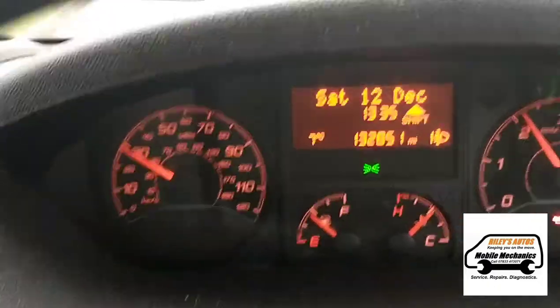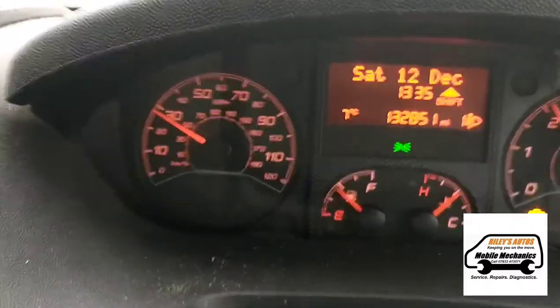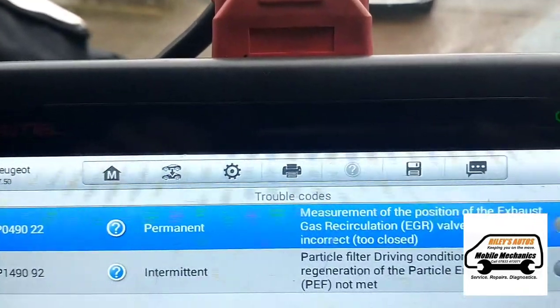We're taking it for a test drive for about five miles. The engine management light has come back on but the DPF ones stayed clear, and we're left with this EGR fault here and conditions unmet for the DPF filter.